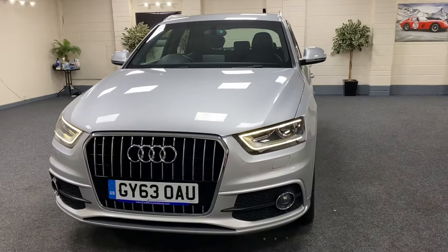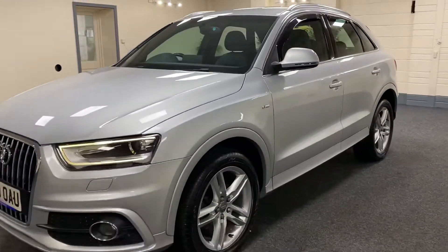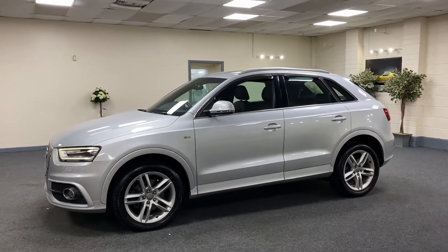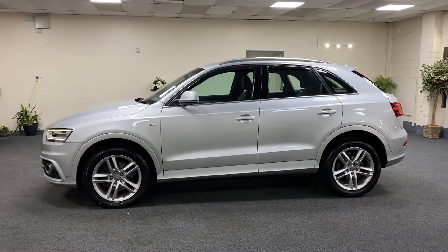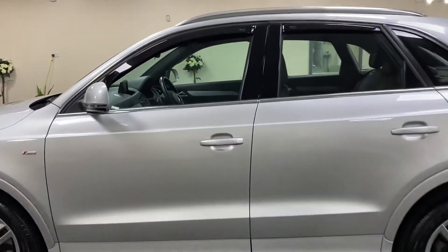As you can see it's got the Xenon LED running headlights. It's finished in metallic brilliant silver with contrasting half black leather S-Line interior. It's got the aluminium roof rails and the five double-spoke alloy wheels which are all in great condition — no curbing.